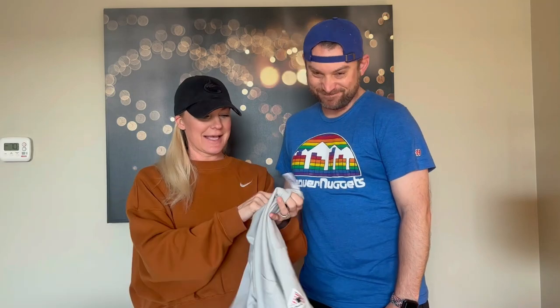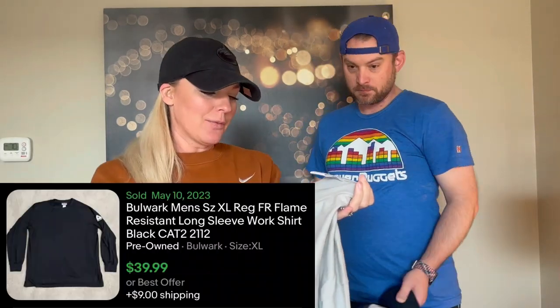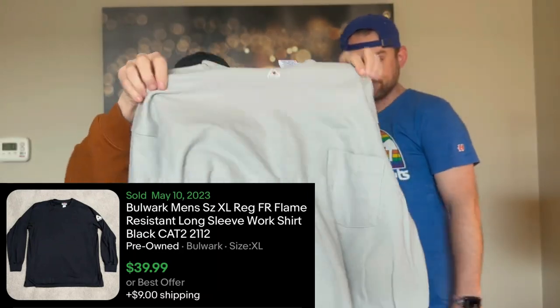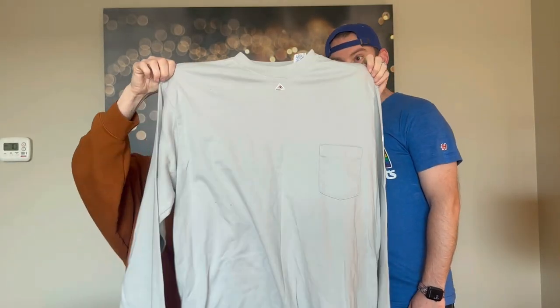This is a Bulwark fire-resistant protective apparel shirt, probably $30 on this, and it's a 2XL. Fire-resistant shirts do pretty well — check the comps. And of course we found vintage hats and some modern hats too — a lot of these will go on our Whatnot show, so stay tuned.